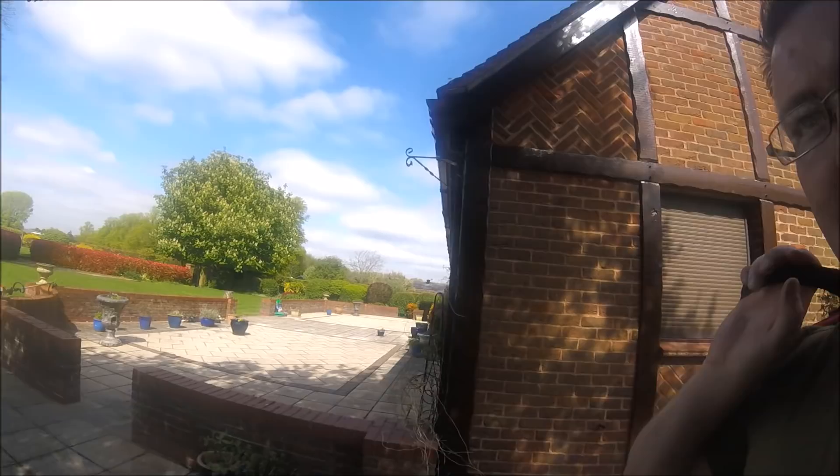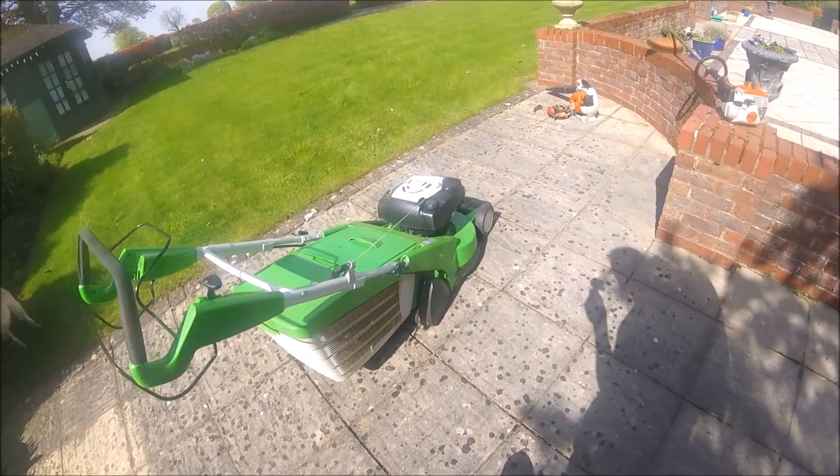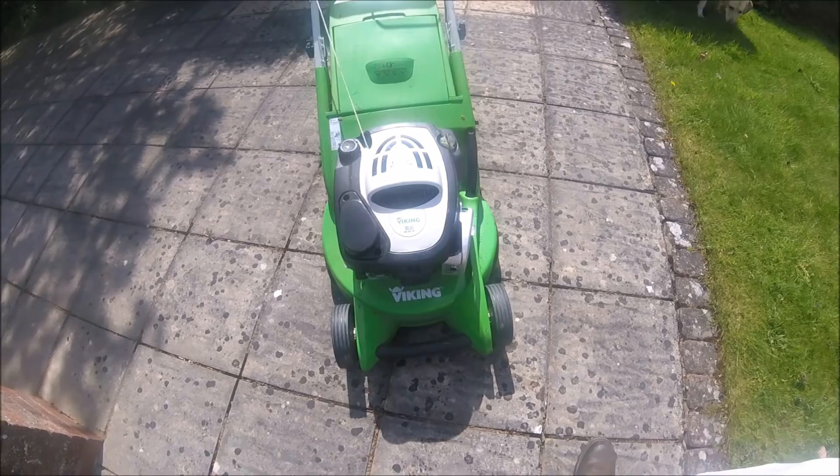Sorry if it gets a little bit windy, it's a bit breezy down this passage. I'm going to be using the customer's mower today - it's a Viking. It's a good mower, I like it. I've used it a fair few times now, every time I cut this grass I use it. I wouldn't be against getting a Viking if I needed one - it's quite a good mower.